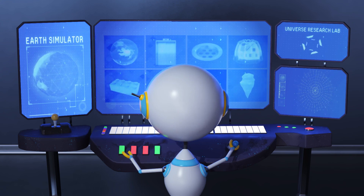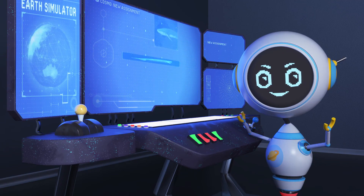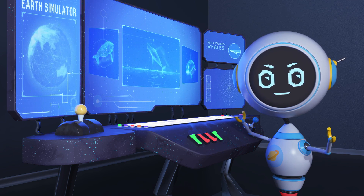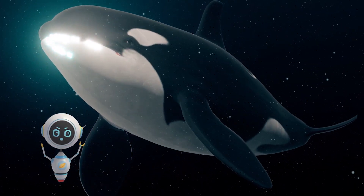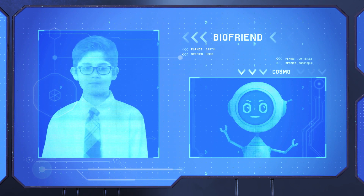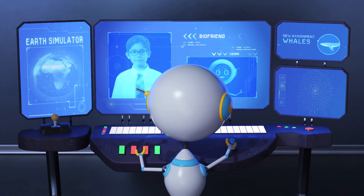What will I learn about today? Whales? They're adorable. I want to hold one! Hey, bio friend. Tell me about whales — how can something so big exist?